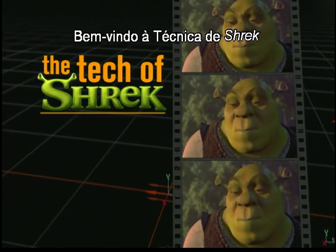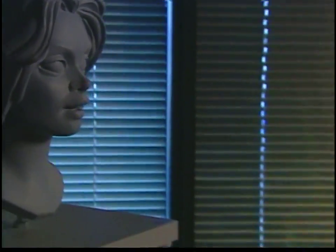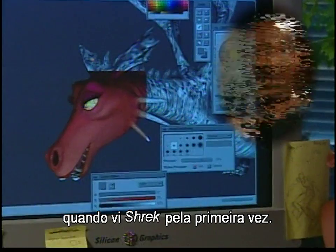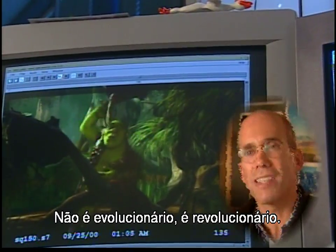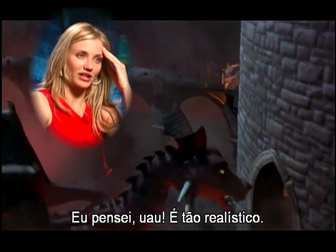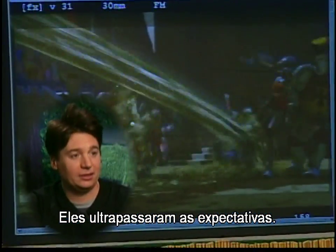Welcome to the Tech of Shrek. I was blown away when I saw Shrek the first time. It's not evolutionary, it's revolutionary. I thought, wow, that's just so realistic. They completely knocked it out of the park.